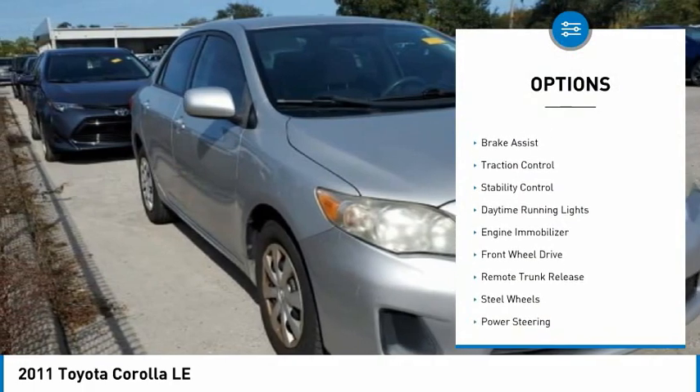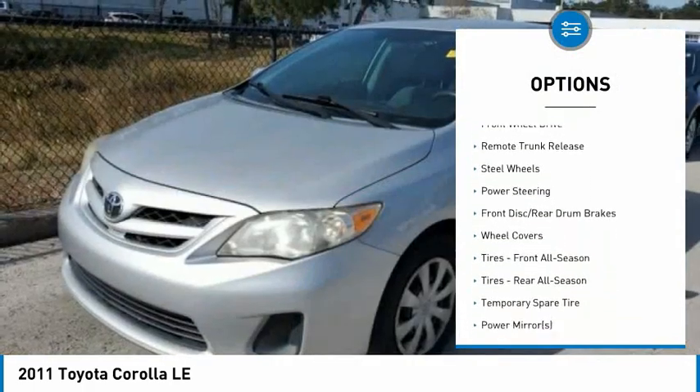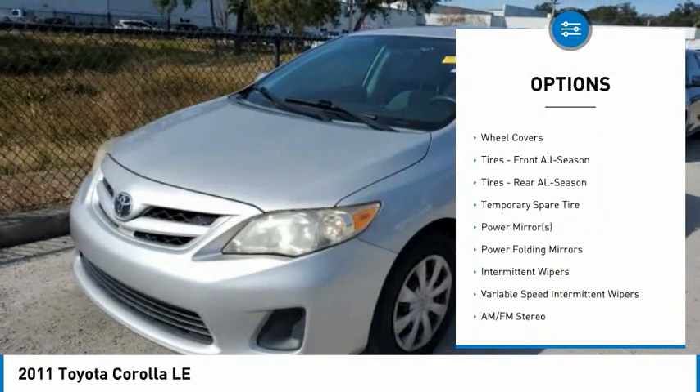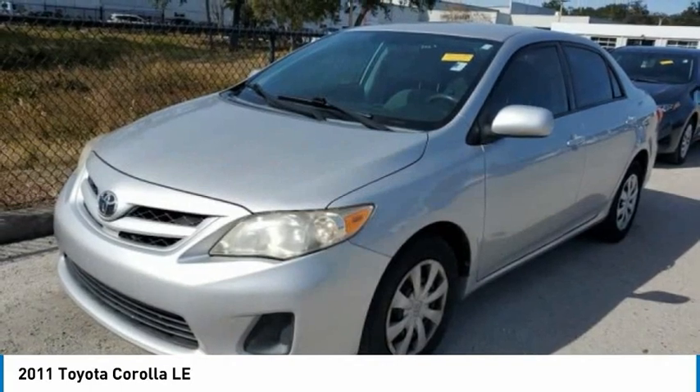Tire pressure monitor, heated mirrors, brake assist, traction control, stability control, daytime running lights, engine immobilizer, FWD, remote trunk release, steel wheels.